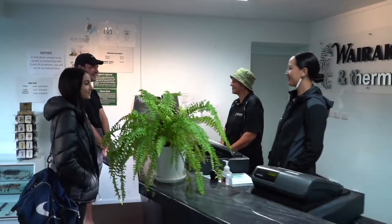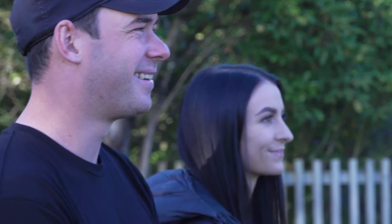Kia ora, welcome to Wairake Terraces. Kia ora, my name is Leah and I'll be taking you through our park. Here at Wairake Terraces we have a beautiful park that displays a lot of the cultural significance of this area, and I'll be talking about some of those attractions.